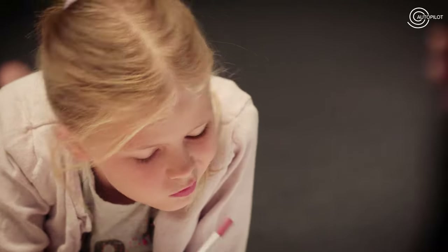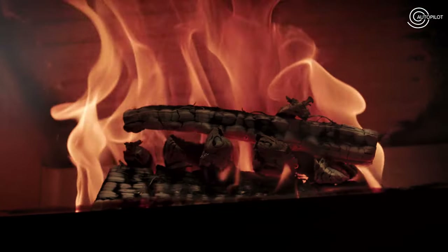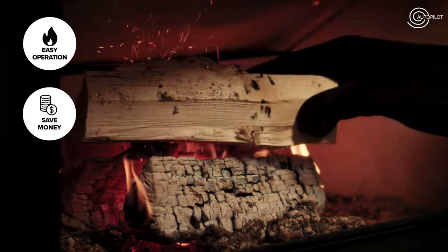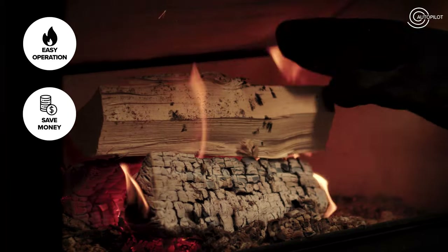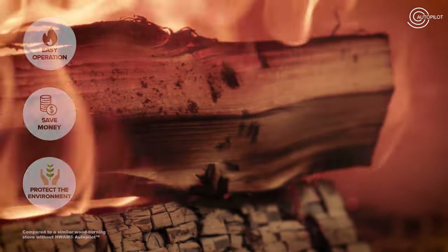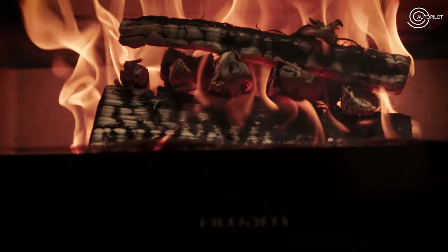eco-friendly and economical. A Huam wood-burning stove means better comfort, 40% savings on your firewood consumption, and environmentally friendly combustion. Huam Autopilot is standard in all Huam wood-burning stoves and included in the price.